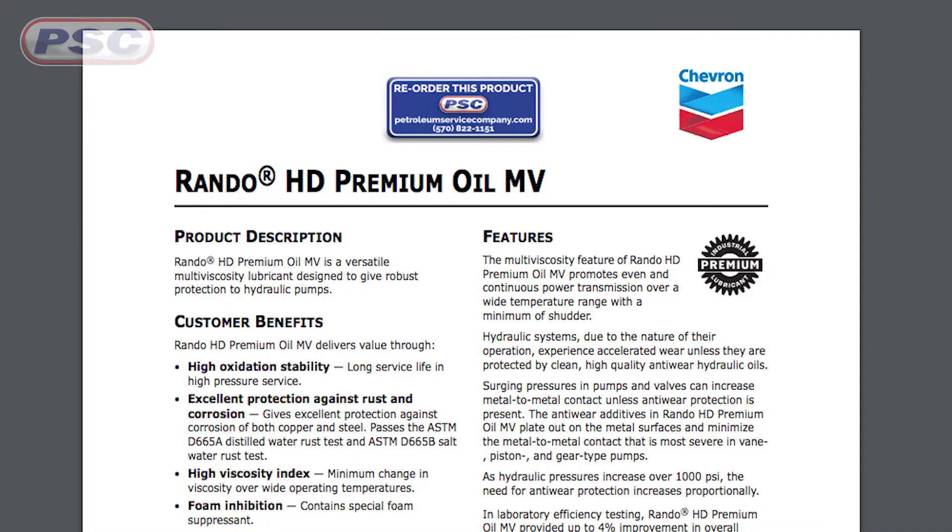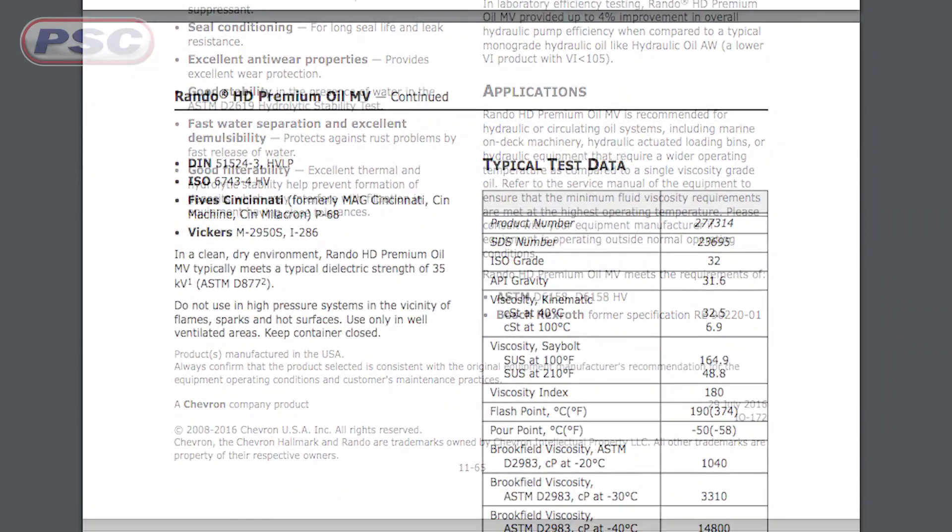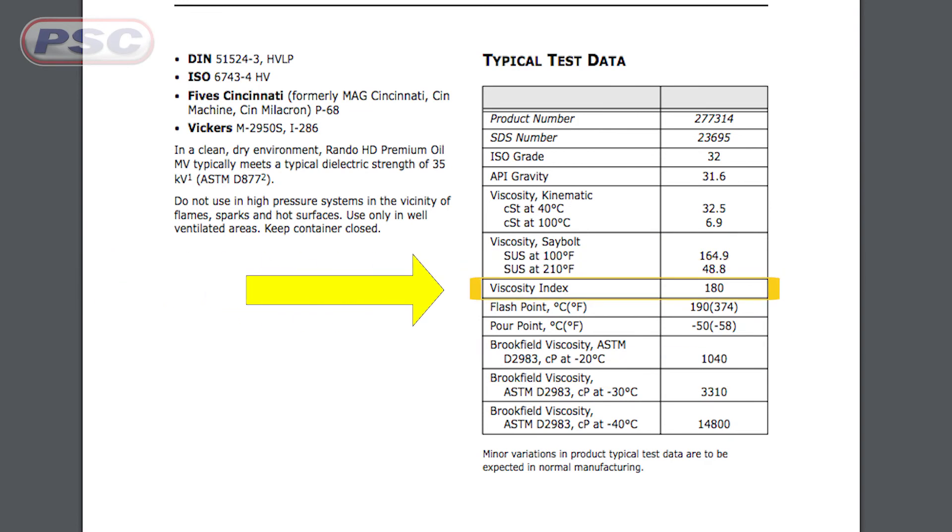The solution to cold weather viscosity problems is to choose an appropriate hydraulic fluid. These cold weather hydraulic fluids have a high VI, or viscosity index. The viscosity index describes an oil's resistance to a change in viscosity when subjected to a change in temperature — the higher the viscosity index, the higher the resistance to change in viscosity. They also provide lower pour points, which is the point where the fluid stops flowing completely.